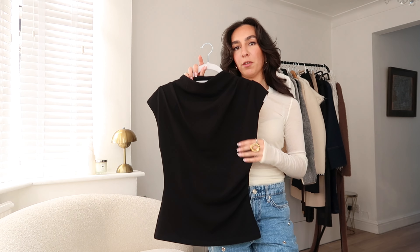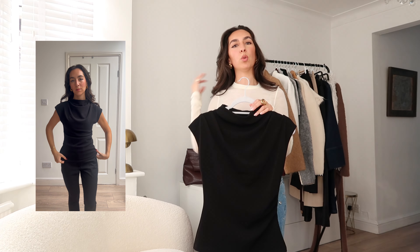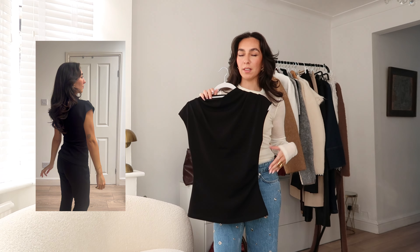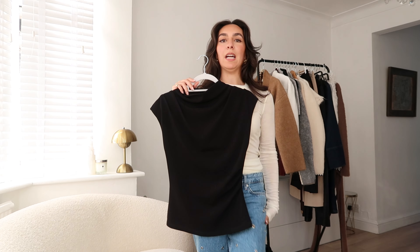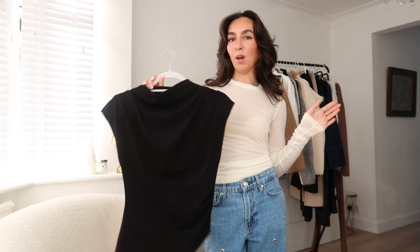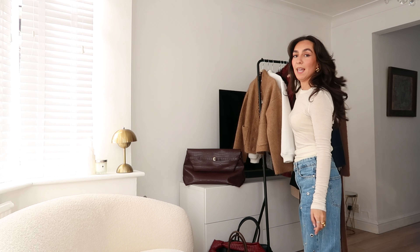Also from Forever New, this black top has ruching down the side and along the shoulder with a really nice fit. It is a longer top and I don't normally go for long tops but I tried it on with these jeans and thought it was quite cute and flattering. It's great for work and you can dress it up with wide leg smart trousers and heels for dinner, or wear it with jeans and trainers for a casual look. I can see myself wearing this to the office because it's quite smart but not too smart. I got that in an extra small.